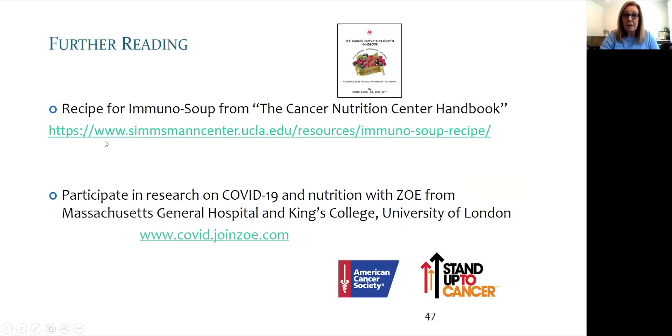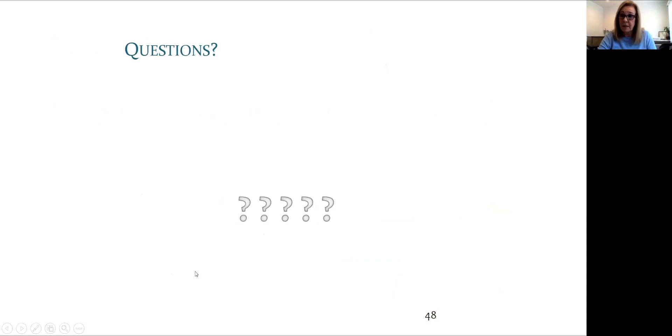Here is a link for the immunosoup recipe from the Cancer Nutrition Center Handbook. If you're interested in research on nutrition, lifestyle, and COVID, I highly recommend visiting the link shown here. This is a large group of people participating in ongoing studies, including the American Cancer Society Cancer Prevention Study, which I've been part of for about 10 years. They are measuring all sorts of bodily fluids, weight, and long-term outcomes.